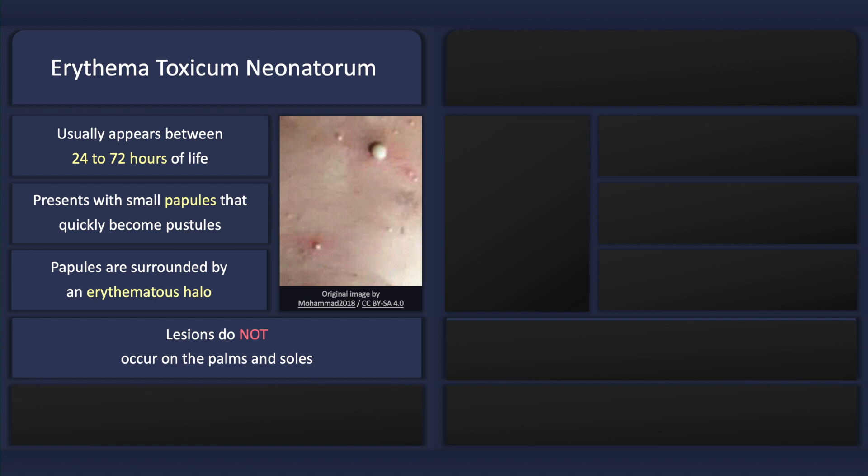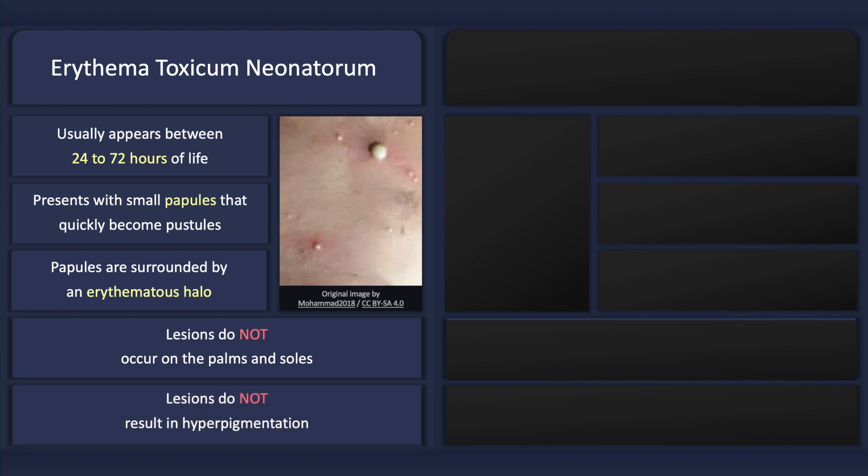The lesions do not appear on the palms and soles, and the lesions do not result in hyperpigmentation.